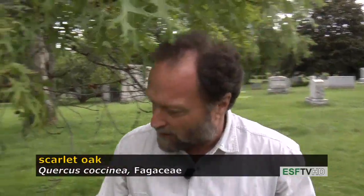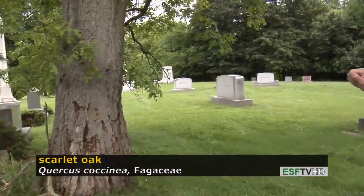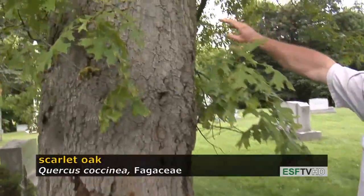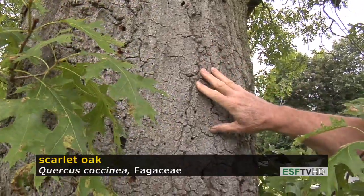The tree has a very shallow bark — light gray. There aren't very dark, very distinct deep ridges and furrows that you find on some other oak species.